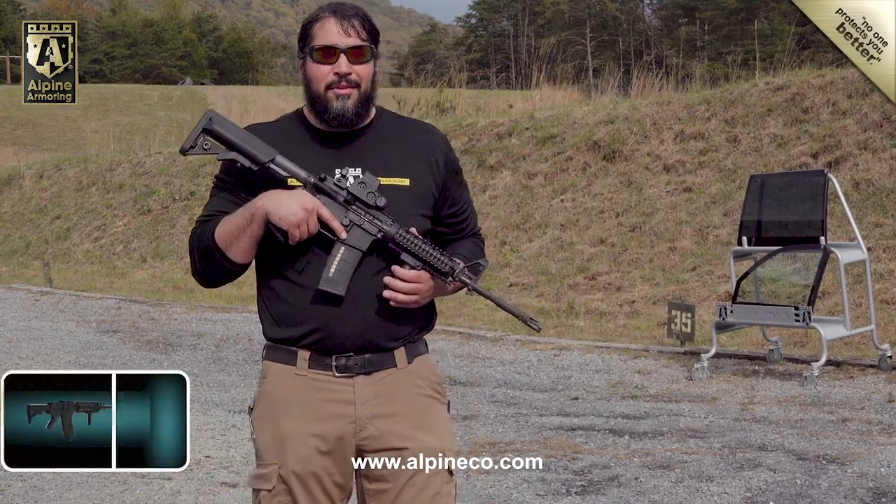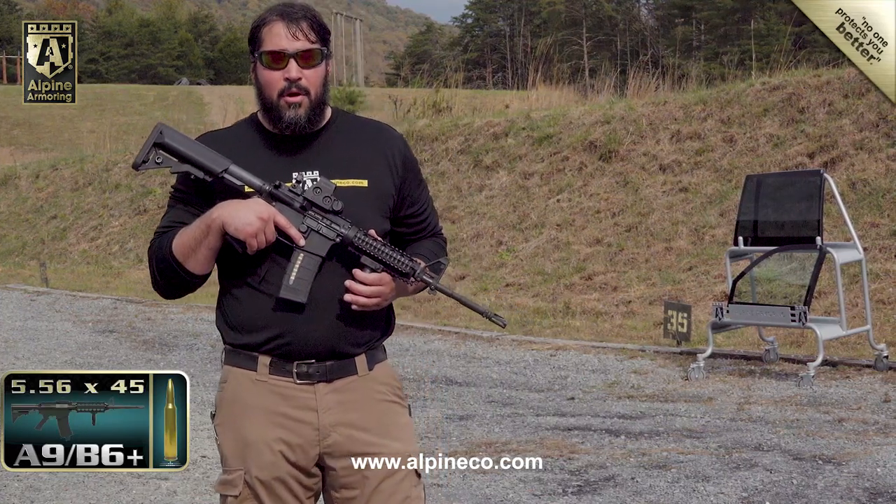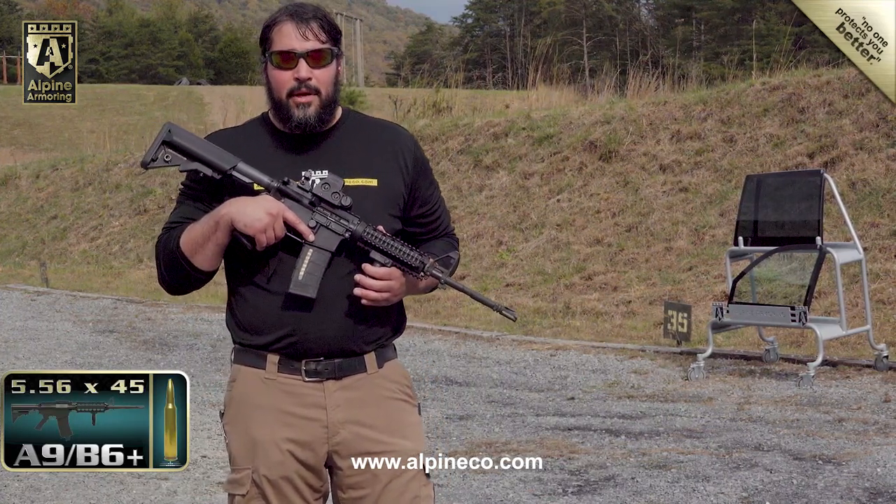Getting ready to shoot a Level 9 B6 glass with a standard M4 automatic rifle. We're shooting XM193 ball through this.